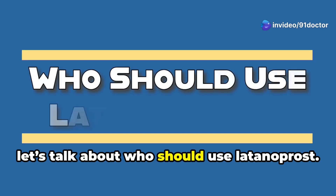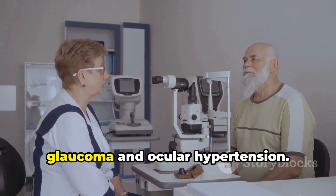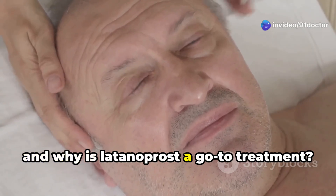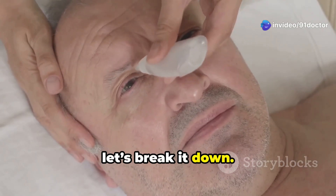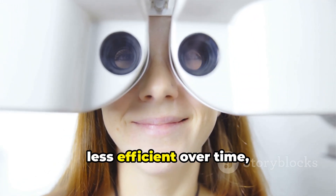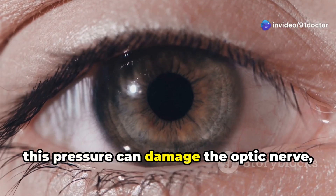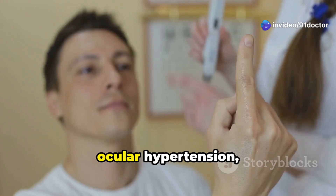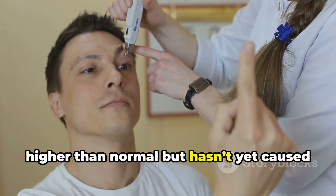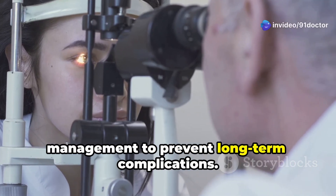Now let's talk about who should use latanoprost. This medication is primarily prescribed for two main conditions: open-angle glaucoma and ocular hypertension. Open-angle glaucoma is the most common type of glaucoma, where the eye's drainage system becomes less efficient over time, leading to increased pressure. If left untreated, this pressure can damage the optic nerve, resulting in vision loss. Ocular hypertension, on the other hand, is when the pressure inside the eye is higher than normal but hasn't yet caused any damage. Both conditions require careful management to prevent long-term complications.